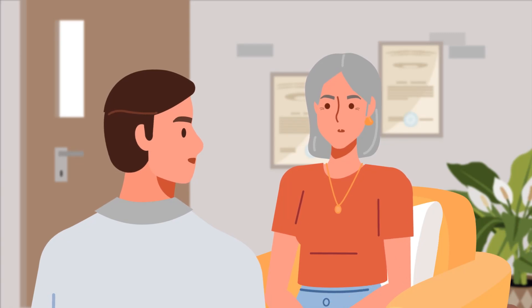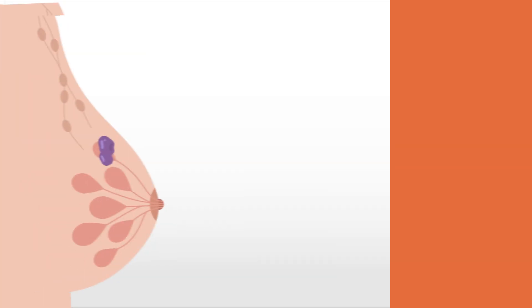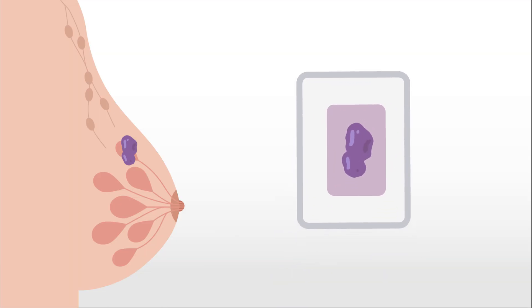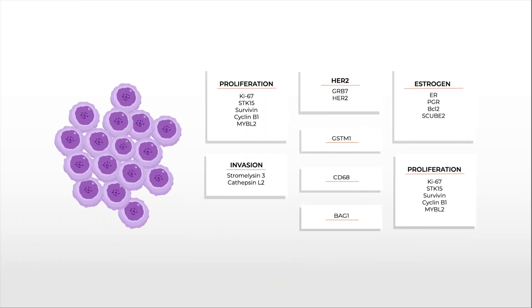Hi Terry. Today I want to talk to you about a test that can inform your post-surgery treatment plan. It's called the Oncotype DX Breast Recurrence Score Test. Using tissue that is removed during a biopsy or surgery, the test analyzes the tumor cells for breast cancer-related genes.